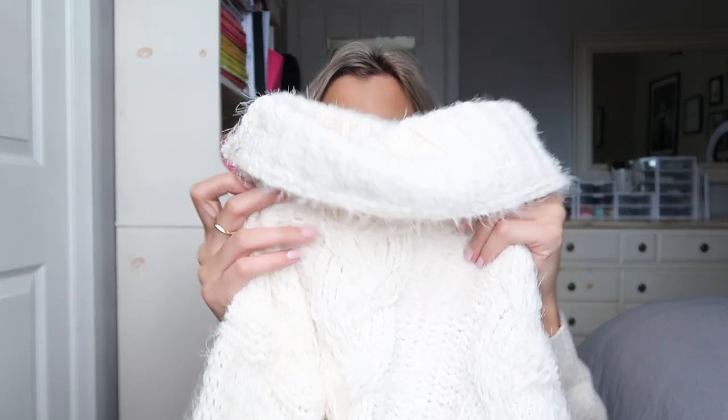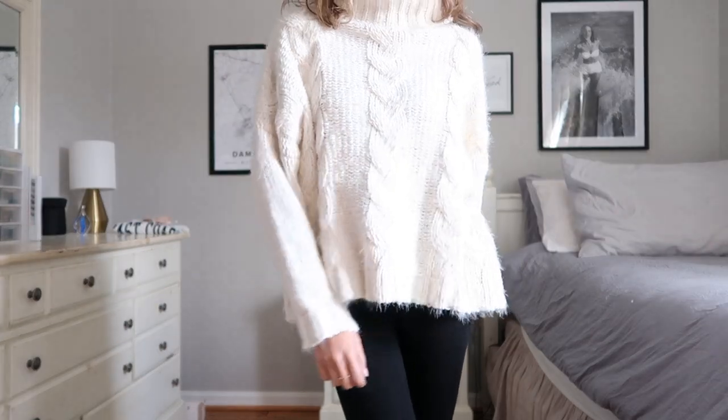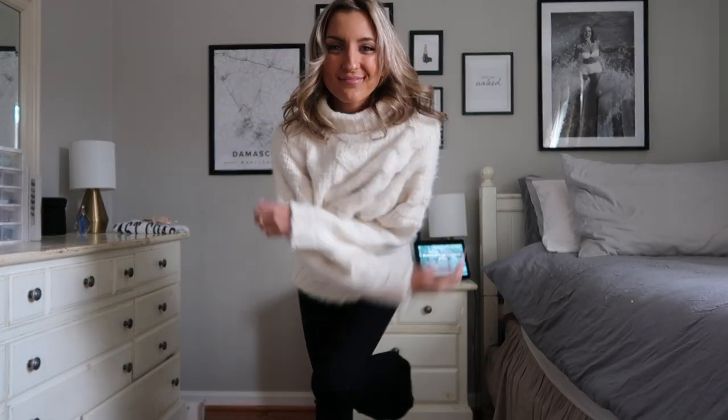Moving on to a couple of sweaters. I grabbed this chunky white turtleneck and I am seriously obsessed. I wish you guys could feel this through the screen — it is so, so soft and it's got a little bit of eyelash material as you can see. I'm usually not a fan of eyelash pieces because they don't wash that well, but if you leave this one to hang dry you shouldn't have any issues. I would recommend going up a size if you want a little extra sleeve length. With a pair of jeans and booties you are good to go for an everyday winter outfit.